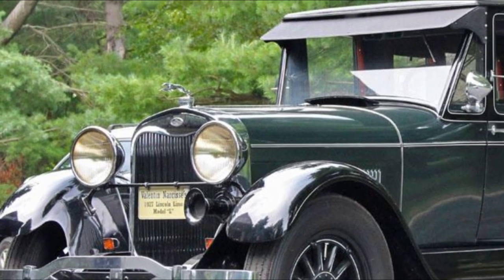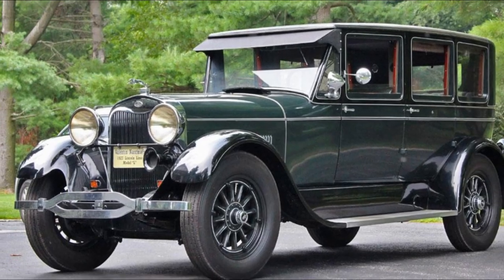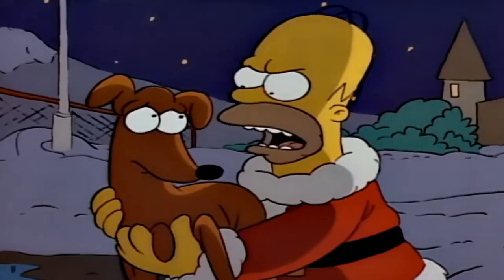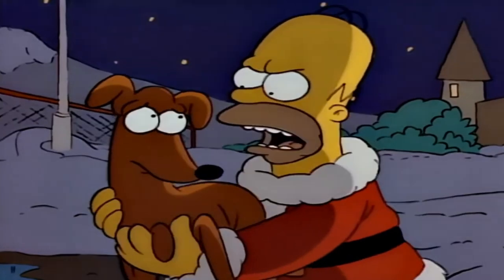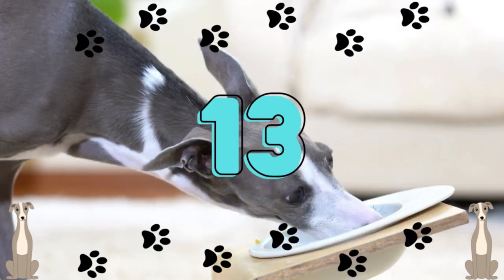From 1927 until 1936, the hood ornament on Lincoln Motor Corporation cars was a greyhound dog. On the animated sitcom The Simpsons, the family dog is a greyhound by the name of Santa's Little Helper.